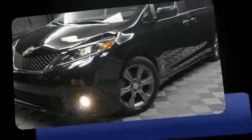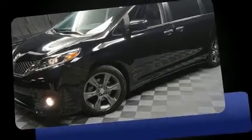Here's a great deal on a 2015 Toyota Sienna. It features an automatic transmission, front-wheel drive, and a 3.5-liter six-cylinder engine.